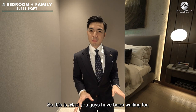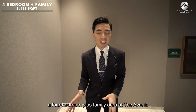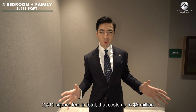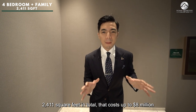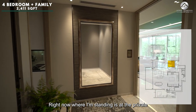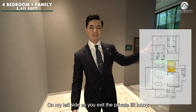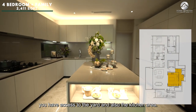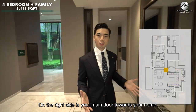This is what you've been waiting for — a 4-bedroom plus family area at the Avenir, 2,411 square feet in total, costing up to $8 million here in the prime River Valley area. Where I'm standing is at the private lift lobby. On the left as you exit the lift lobby, you have access to the yard and kitchen area. On the right is the main door to your home.